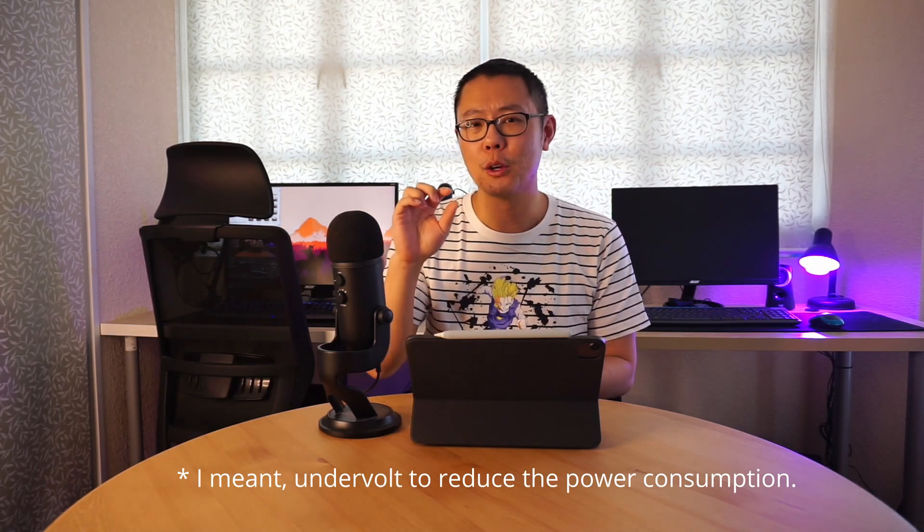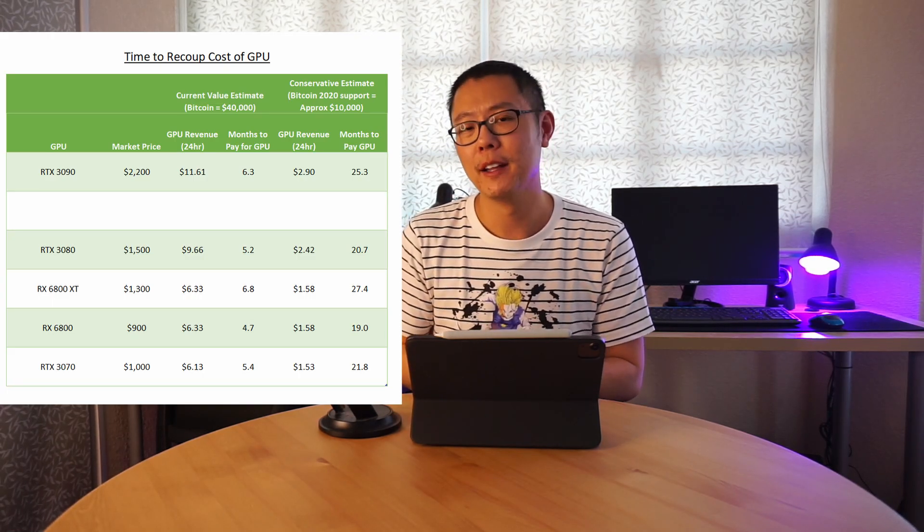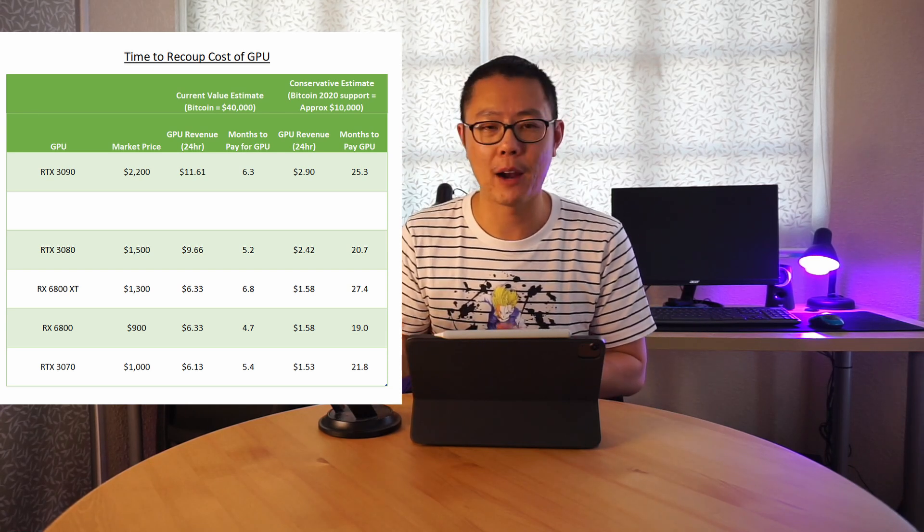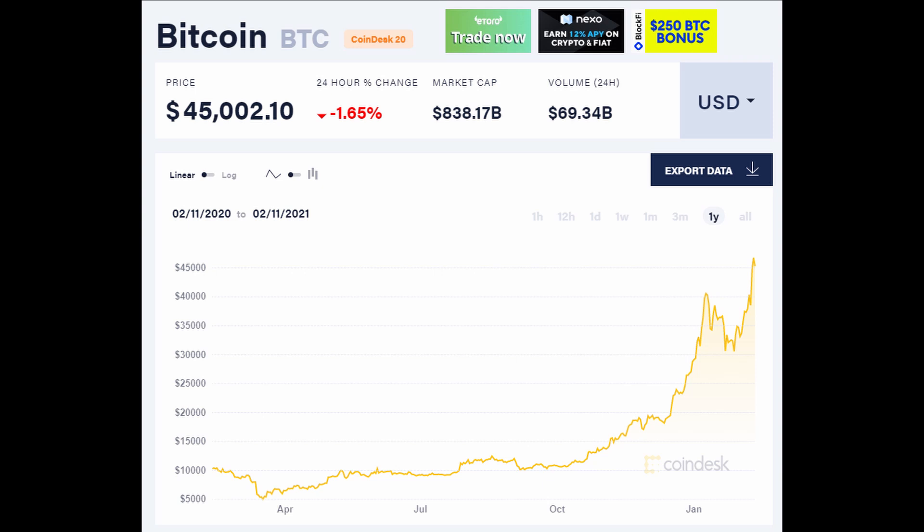The 3080 is also going to be sold out, given that the 3080 and the 3090 have pretty similar hash rates. The 3080 is at 90 megahashes per second — you can almost get it up to 100 if you overclock it or undervolt it — and the 3090 is about 110 megahashes per second. But at MSRP, people would just buy the 3080 every single time. It's only now, with prices based on return on investment at around five to six months to pay off, that people start to consider the 3090 over the 3080.